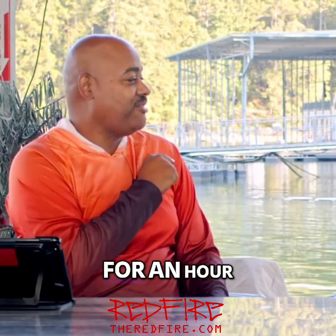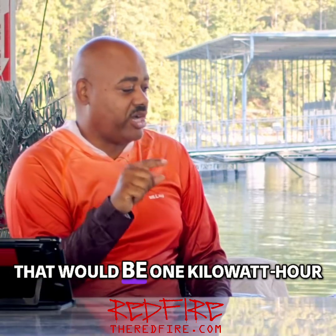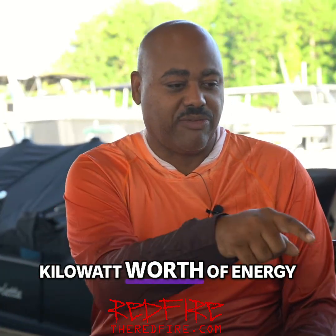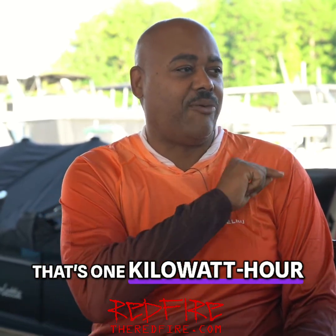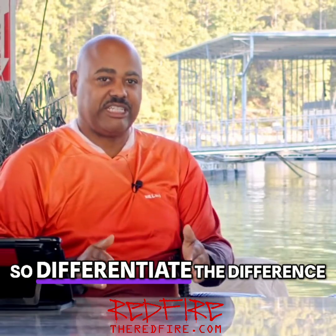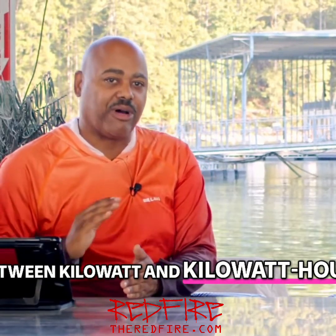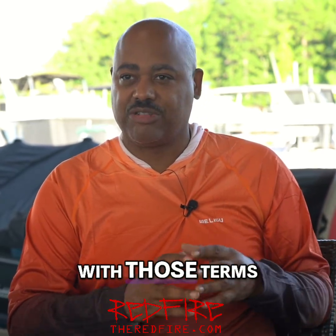You turned them all on for an hour — that would be one kilowatt hour. Because you have one kilowatt worth of energy, you leave it on for an hour, that's one kilowatt hour. So differentiate the difference between kilowatt and kilowatt hour, because we're going to be going back and forth with those terms.